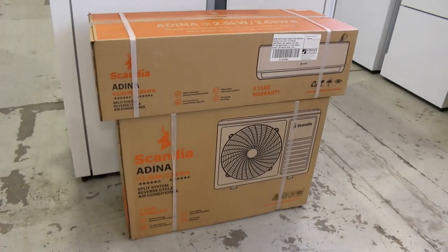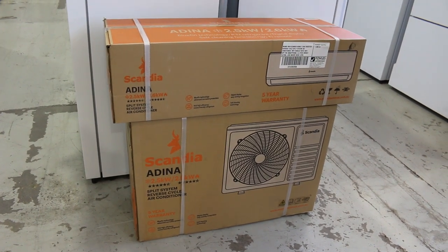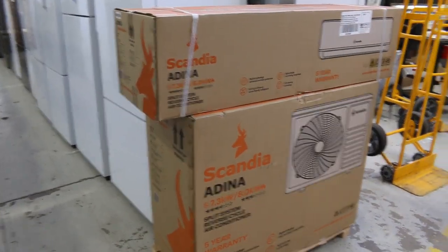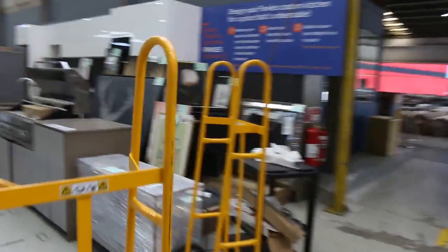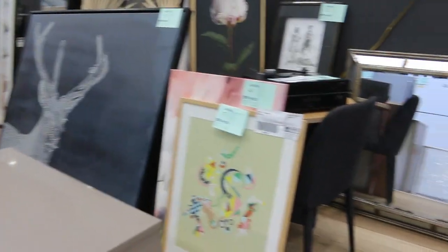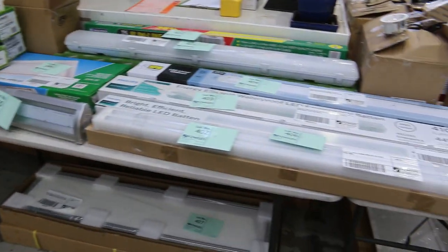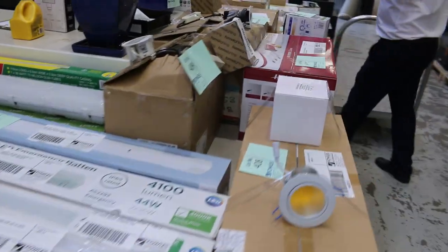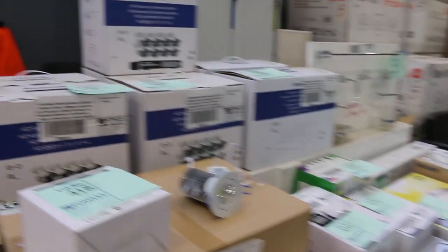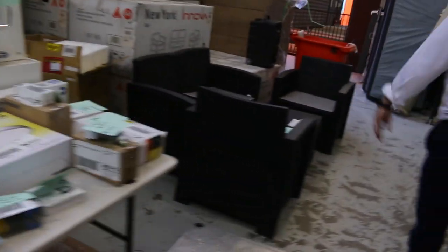There are a couple of split system air conditioners — only one of each, the absolute last of these. Bidding will probably start around $400 on the 2.5kW reverse cycle and around $800 on the 7kW reverse cycle. There are some miscellaneous artworks starting at $1 no reserve — a little bit of fun. A mountain of lighting as well, all starting at $1 no reserve. A few CCTV camera systems left from last week — they were very popular, more than half sold, ranging from around $100 to a couple of hundred dollars.